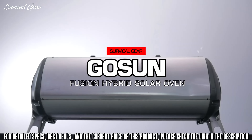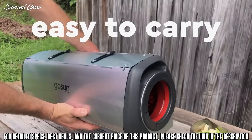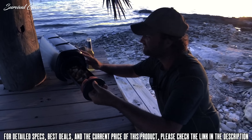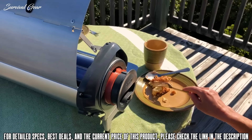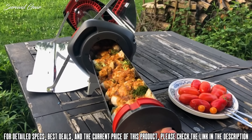Meet the GoSun Fusion, a solar-powered oven without compromise. More than a solar oven, the Fusion stands on its own as a complete cooking solution. It's portable yet large enough to feed a family. If you don't have sunshine, cook anytime with its patented high-efficiency electric heating element using the same amount of energy as a light bulb. The heat is trapped inside a perfectly insulated vacuum tube, making it the highest-efficiency electric stove in the world. GoSun welcomes you to the fuel-free frontier.